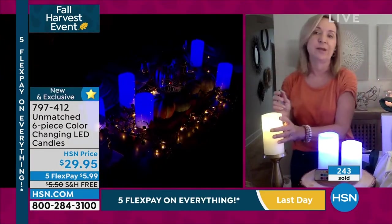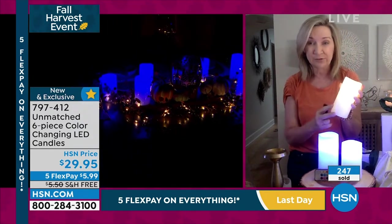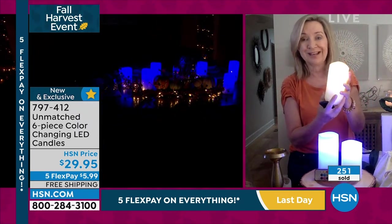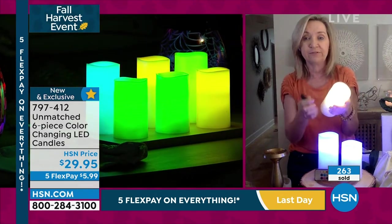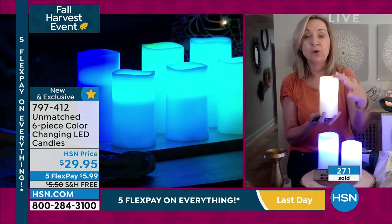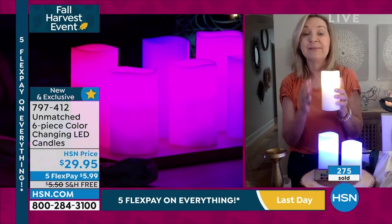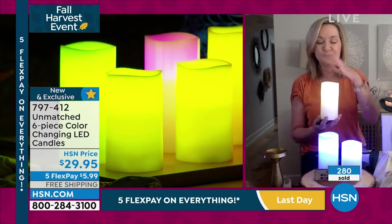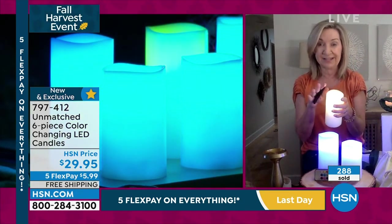Here's what I love about Unmatched: what really amazes me is how the glow goes all the way down through the candle — it's one of the most realistic. It does have a flicker mode, so if you want it to flicker and dance like a real candle flame, it will do that. I love the rolled edge. These are made from real wax, work on three AAA batteries, and they are unscented. So if you're using these on your Thanksgiving table running down the centerpiece, they're not going to interfere with dinner.